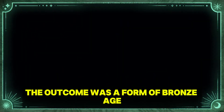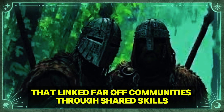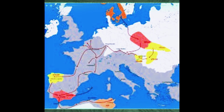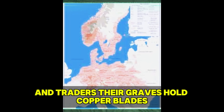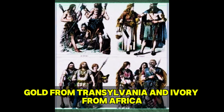The outcome was a form of Bronze Age worldwide connection that linked far-off communities through shared skills, art styles, and possibly religious views. Bell Beaker communities were expert craftmakers and traders. Their graves hold copper blades from Ireland, amber from the Baltic, gold from Transylvania, and ivory from Africa.